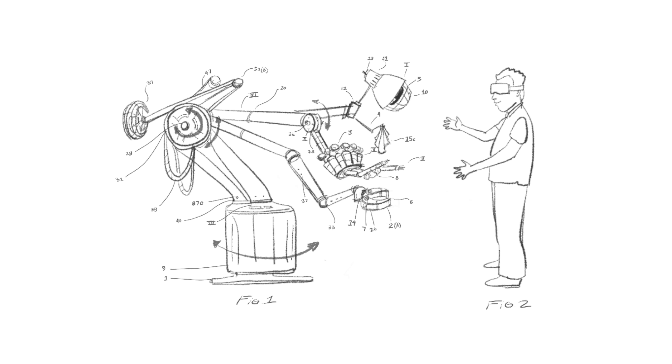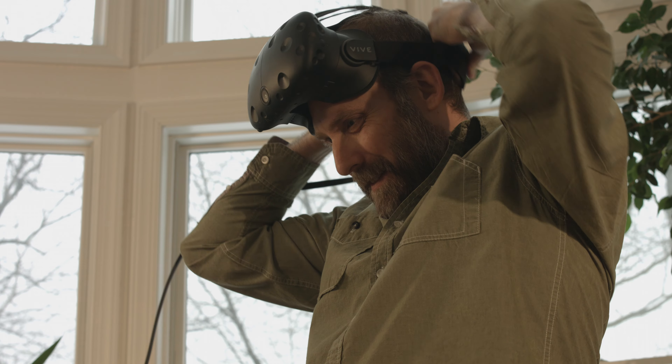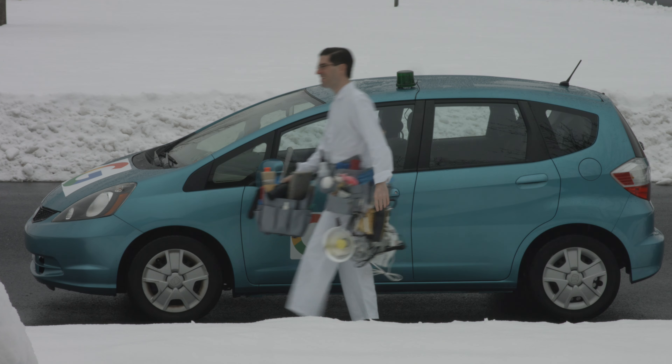After exploring automated technologies using robotics, we found that we could actually achieve a better quality simulation with well-trained humans. We call them haptic helpers, and they can simulate a wide range of experiences.